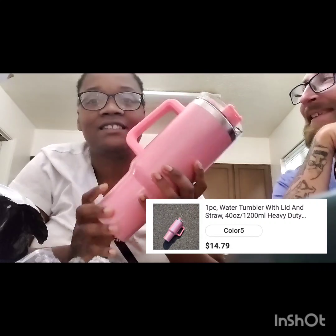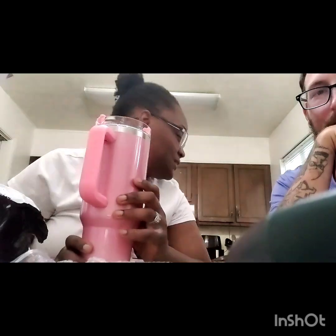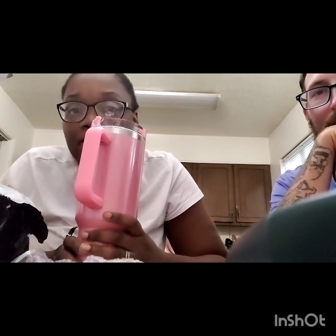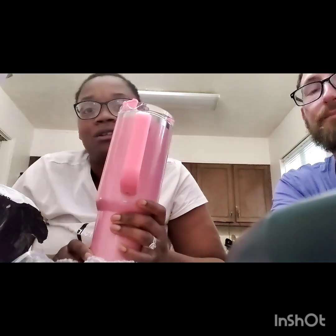Yo, look at this. This is just like the Stanley Cup. The girl is super excited about this cup because I've wanted one of the Stanley Cups, but they're like $45. I don't see myself spending $45 on a cup — that would be ridiculous. But this one wasn't $45; it was $14.